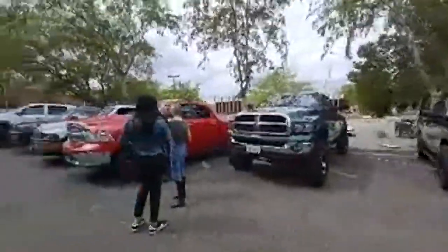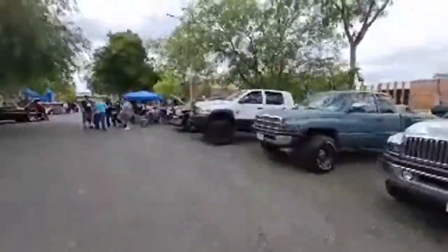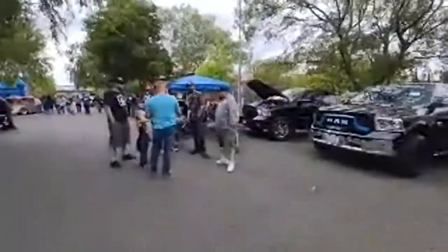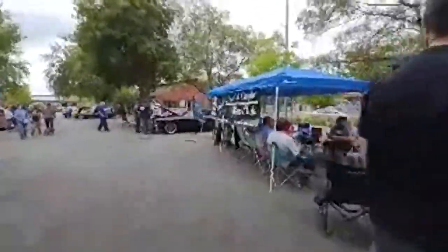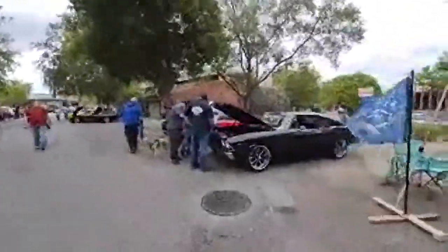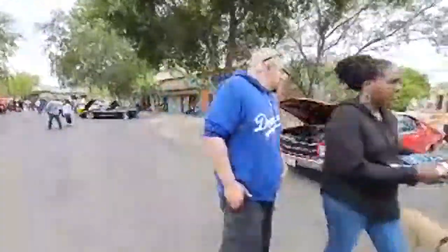Now we'll kind of swing back around this direction. There's piles and piles of stuff here. I actually think I just saw this black Corvette sitting up here just a couple days ago. It looks almost exactly the same — if it is not the same car, I'll be surprised — up by where I live in Browns Valley, California.